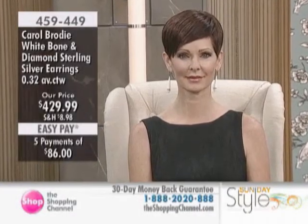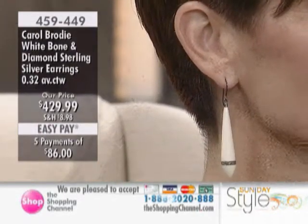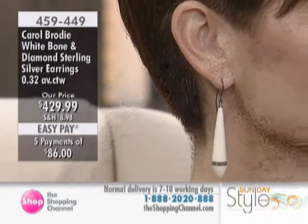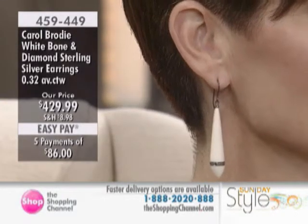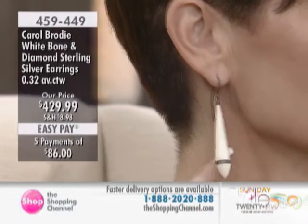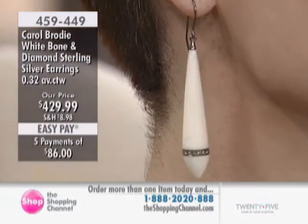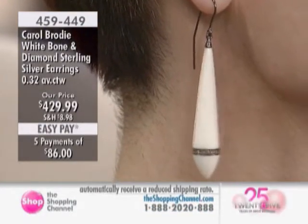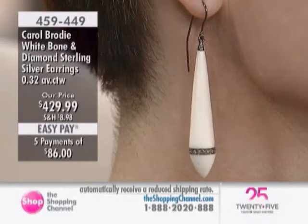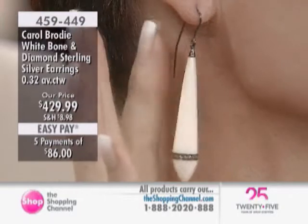Now the bone earrings — I chose to do the bone earrings with diamonds because they were going to be around your face. I gave you champagne diamonds that are 32 points, completely set around the long tapered bottom of the bone. It's a black rhodium plated sterling silver nickel-free wire, so you don't have to worry about your ears turning green. The black rhodium is not going to come off. I bent the back of the earring a little bit to almost hide it behind the earring.